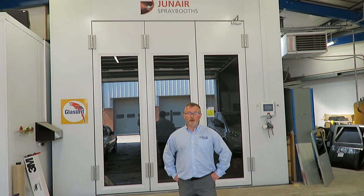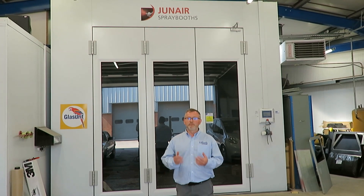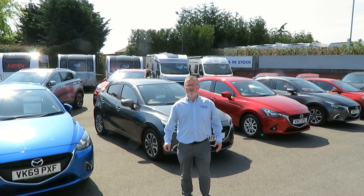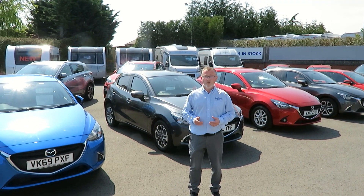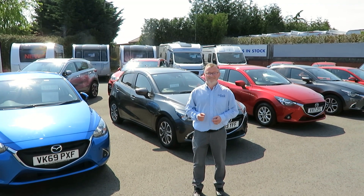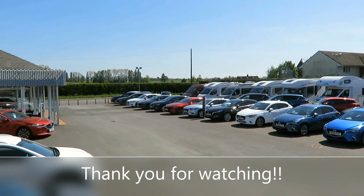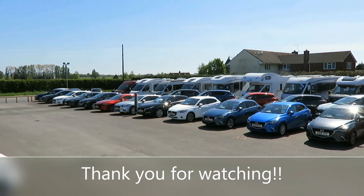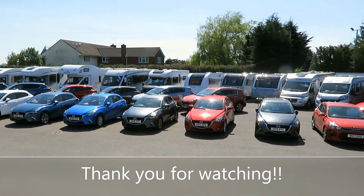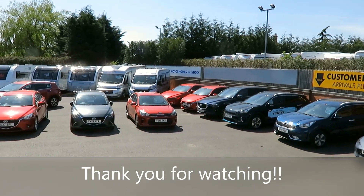If you're unlucky enough to require bodywork, we can look after you in our large body shop and spray booth, which is big enough to take a tag axle motorhome. So, if you're looking for a new or used car, caravan or motorhome, or if you require any service or repair, why not come and see what we can do for you? We'll see you next time.